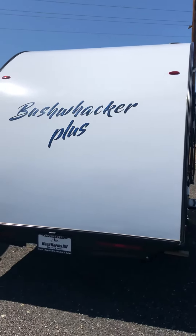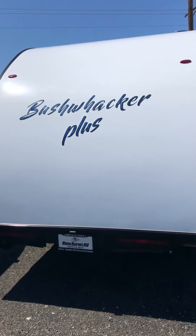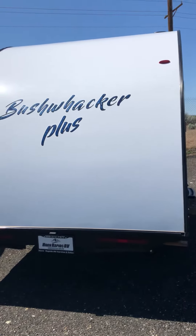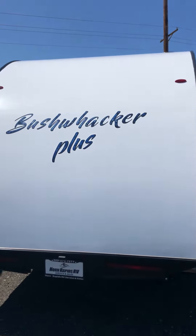Hey everyone, this is Brenda from Horn Rapids RV Service and Sales in Richland, Washington. Today I just wanted to give you a small tour of the Bushwacker Plus teardrop trailer by Braxton Creek.